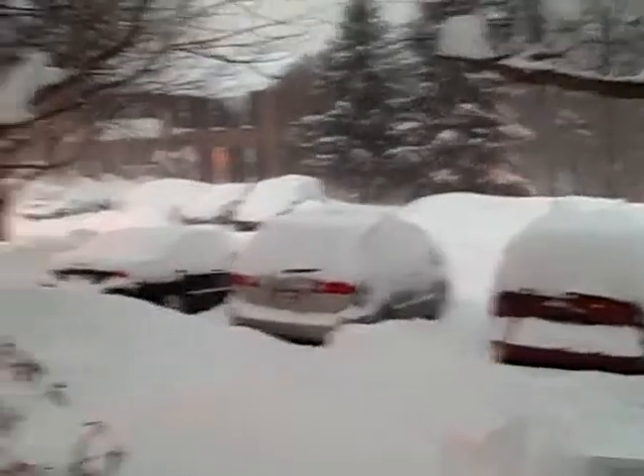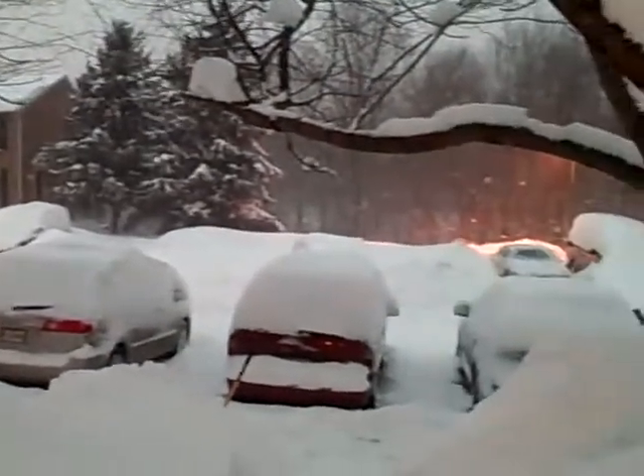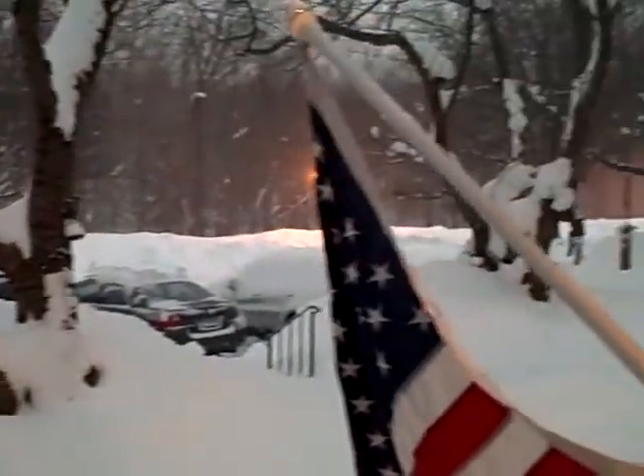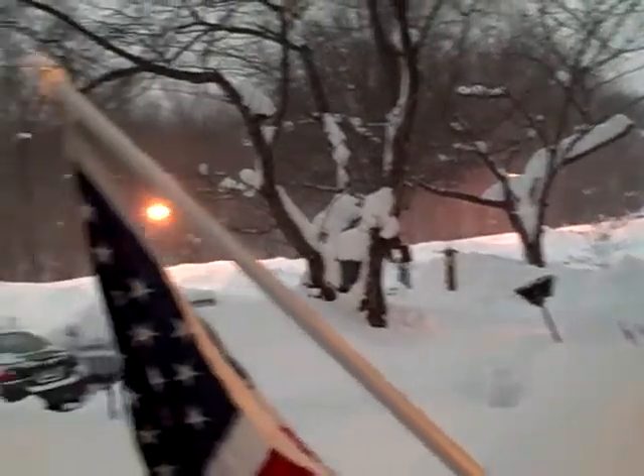I just wanted to shoot some video of what the winter of 2010 is doing for the beautiful downtown Gaithersburg, Maryland. This is about 5 o'clock or so on Wednesday night. I believe today is February 9th or 10th, but this is out my front door.